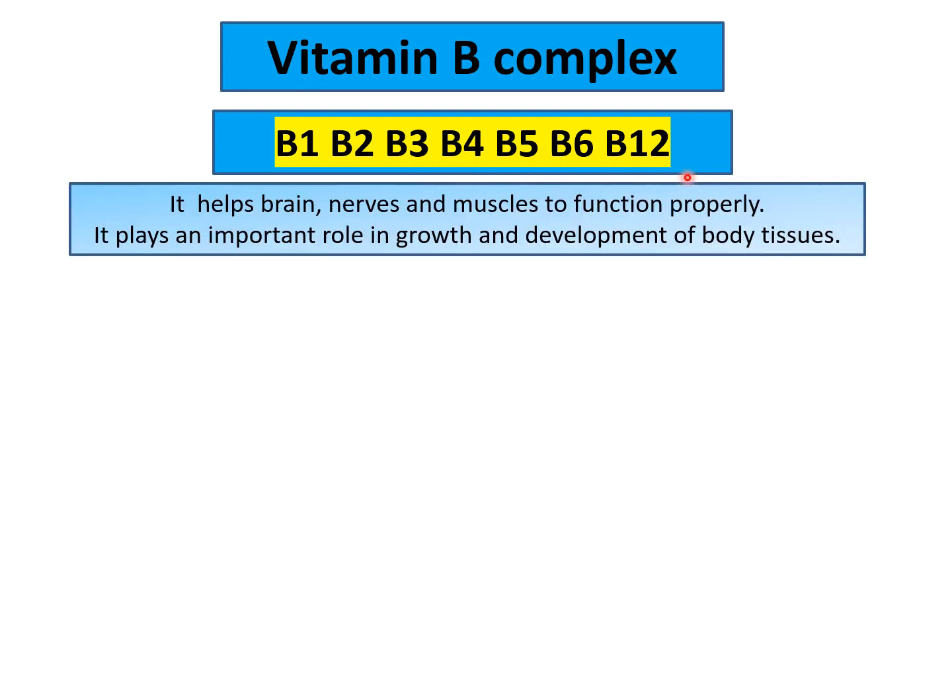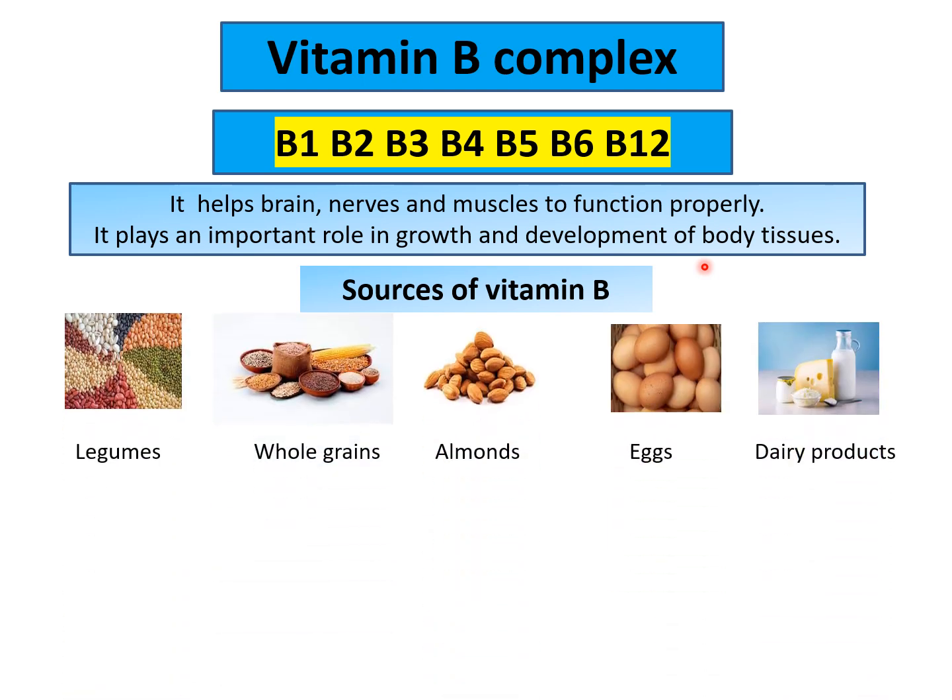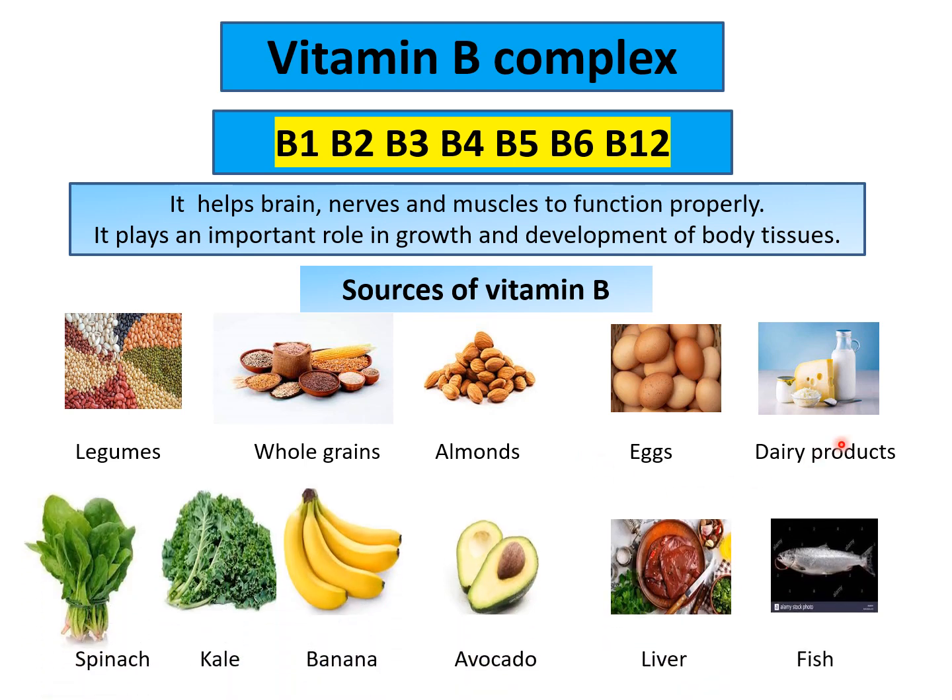It is a very important vitamin as it helps our brain, nerves and muscles to function properly. It also plays an important role in the growth and development of body tissues. Sources include legumes, whole grains, almonds, eggs and dairy products. Apart from this, we get it from spinach, kale, and fruits like banana, avocado, meat, liver and fish.